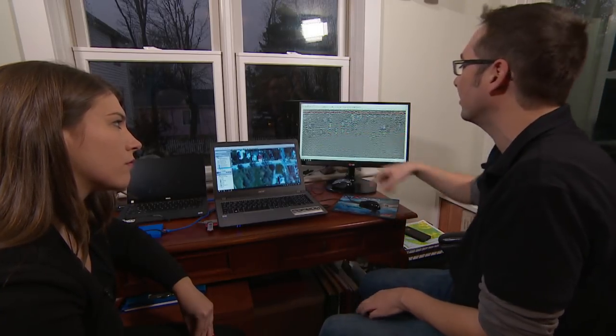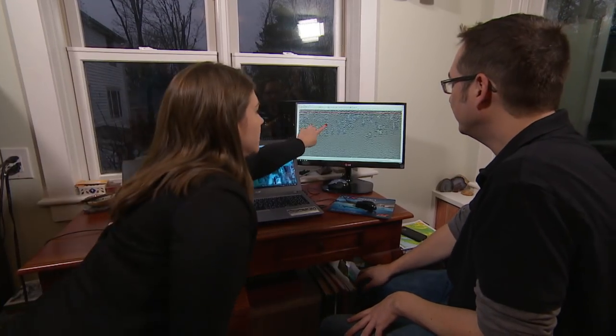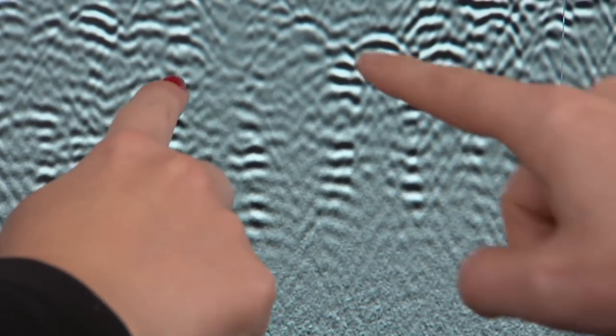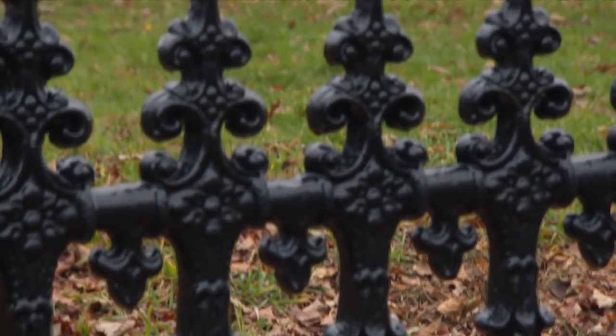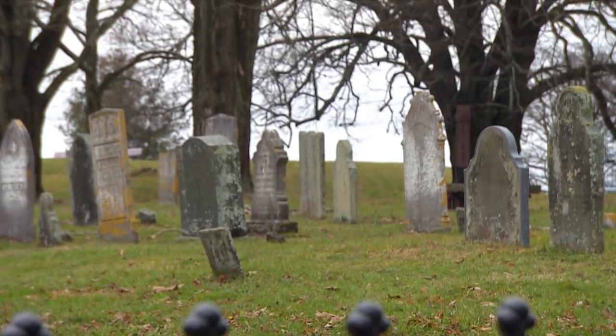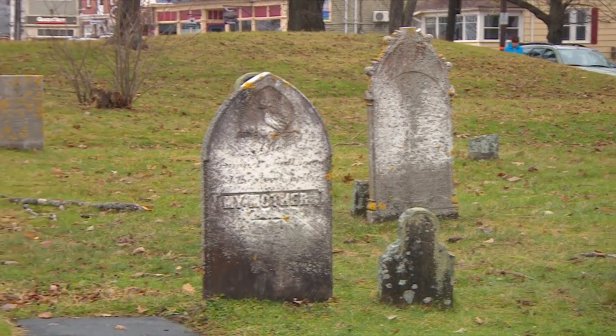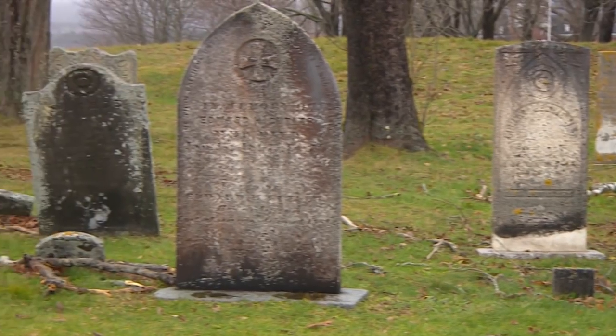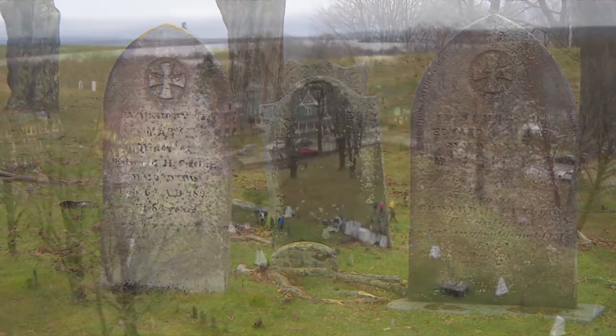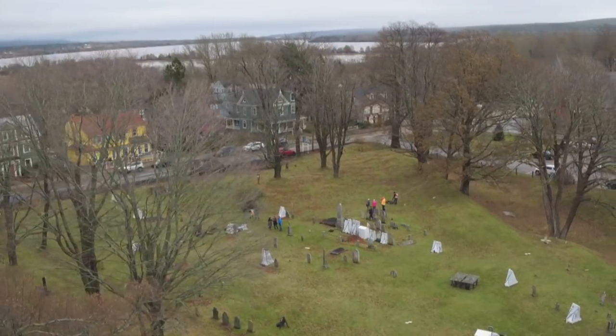They don't like to call it proof without actually digging up the site, but they say it is strong evidence of what Acadians have believed all along — that their ancestors are buried here at Fort Anne. One more level of authenticity that identifies the final resting place of the dead, and keeps a piece of Canadian history alive. Kayla Hounsel, CBC News, Annapolis Royal, Nova Scotia.